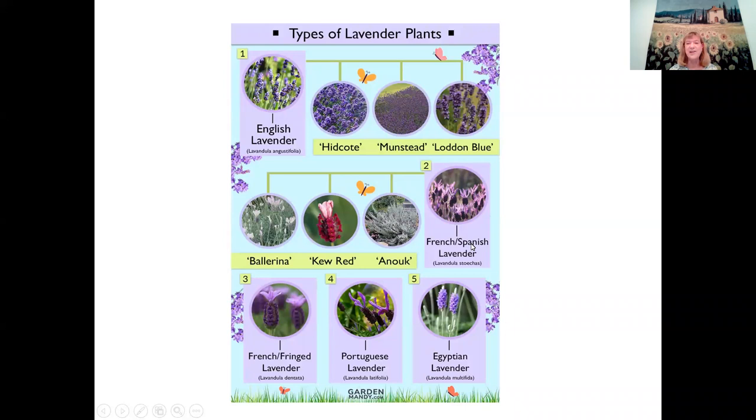The true French lavender is really Lavendula dentata. The Spanish lavenders usually have a distinctive rabbit-tail flower that looks very different from English lavender.